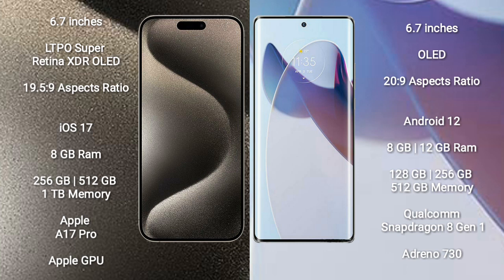The iPhone 15 Pro Max runs on the iOS 17 operating system. The Motorola X30 Pro runs on the Android 12 operating system. The iPhone 15 Pro Max comes with 8GB RAM and 256GB, 512GB, or 1TB internal storage, with the A17 Pro processor and a separate graphics GPU.